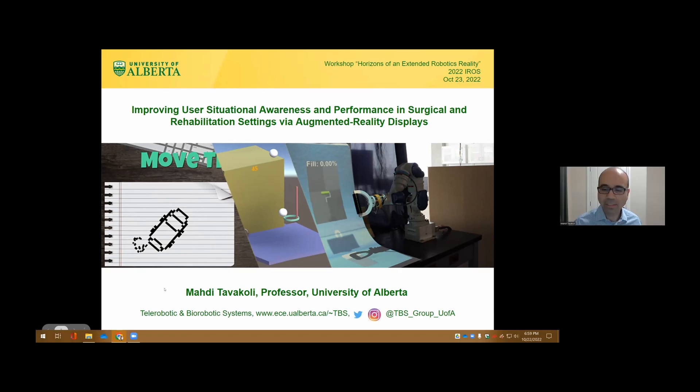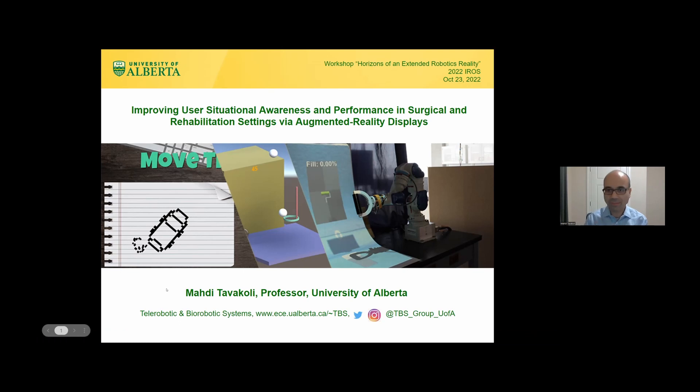Thank you very much, Farukh. Thank you so much for organizing this interesting workshop and for inviting me, and thanks to everyone for being here. I'm not a developer of augmented reality — I'm just a user of augmented reality, and my research is medical robotics.